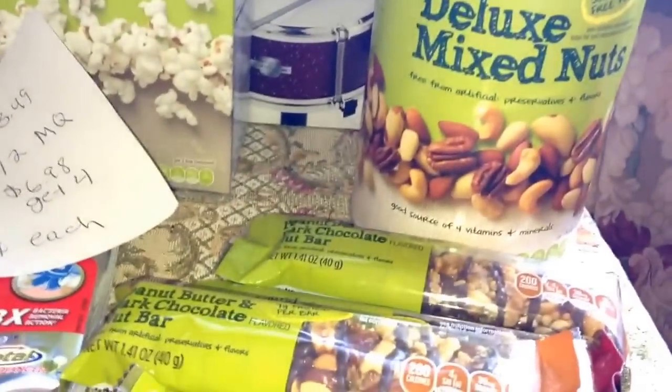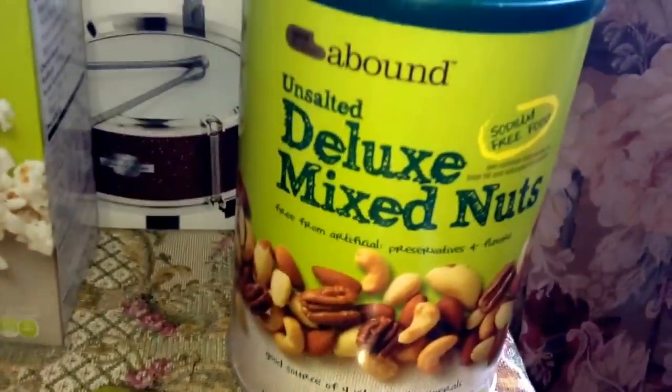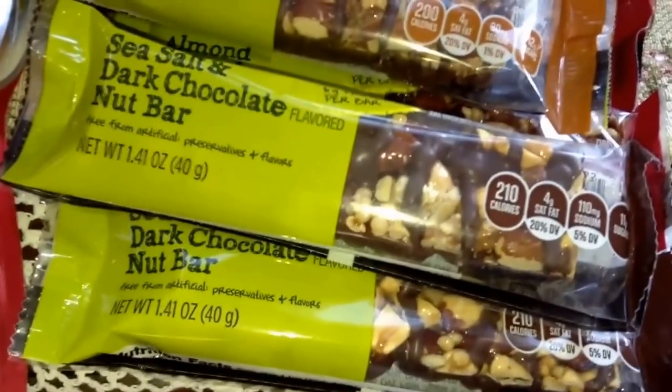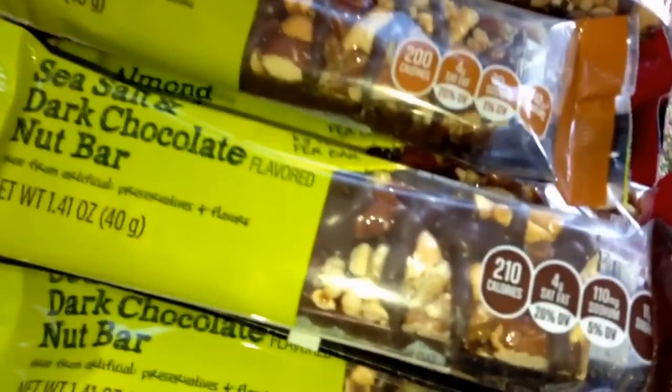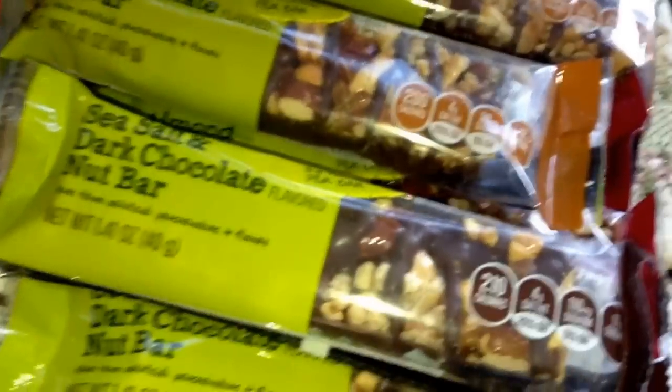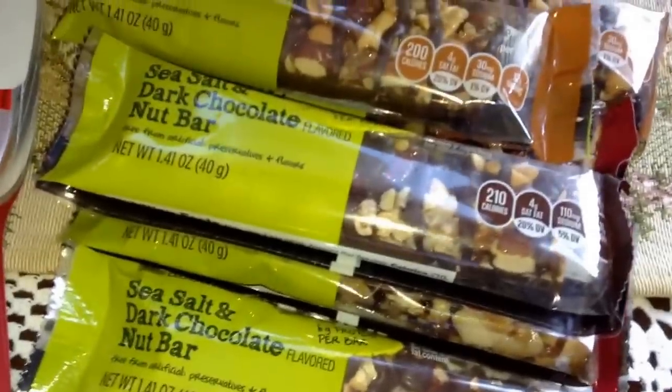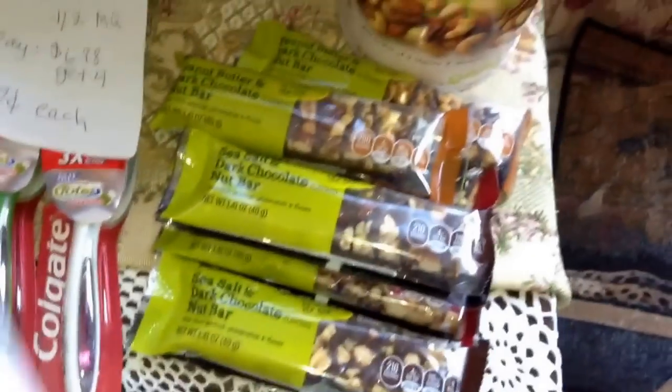The Gold Emblem Abound — I bought one organic popcorn, one Deluxe Mixed Nuts at 17.5 ounces (those look really good — sodium-free and unsalted), and six of the Gold Emblem nut bars. These actually look really good — they remind me of Kind bars and are right around that area. The cashier said she tried them and they were pretty good. There are some with chocolate and some regular cranberry ones. I picked up a few different varieties. They're only about 200 calories, so a decent snack.